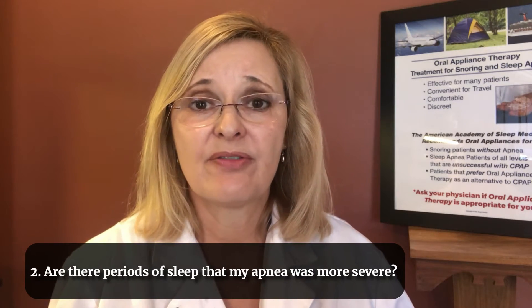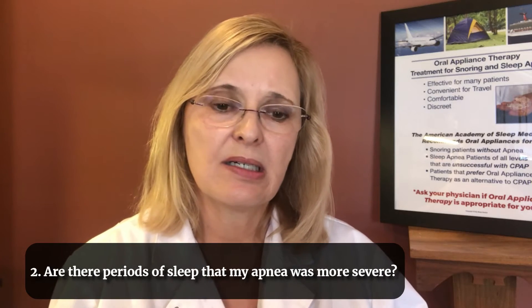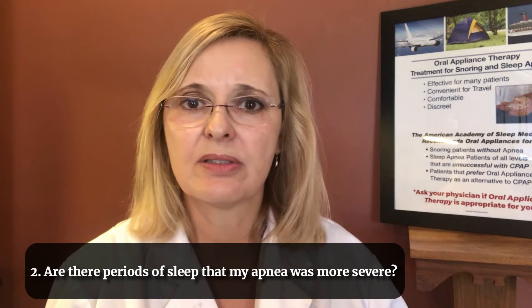It's important to not only know your overall diagnosis, but what is actually happening on a smaller level with oxygen. The second question is: was the average the same, or were there periods of the night that got worse? Sometimes you can be overall mild obstructive sleep apnea, but you might have severe episodes occurring when you're sleeping on your back or during your deepest sleep — REM sleep.